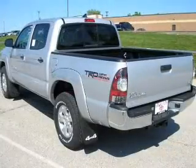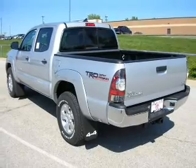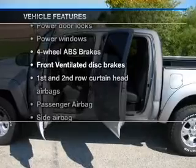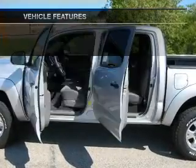Brake safely with the anti-lock braking system. Memory settings are one of many features, and with these notable features, you won't want to miss out on the opportunity to own this amazing ride.